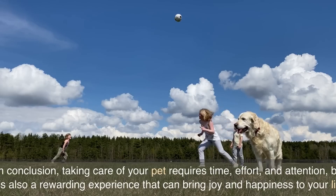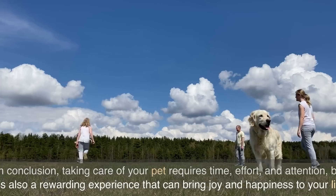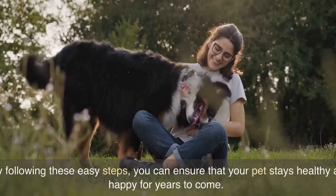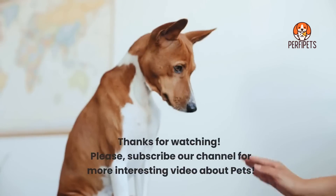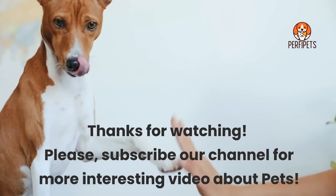In conclusion, taking care of your pet requires time, effort, and attention, but it's also a rewarding experience that can bring joy and happiness to your life. By following these easy steps, you can ensure that your pet stays healthy and happy for years to come. Thanks for watching. Please subscribe to our channel for more interesting videos about pets.